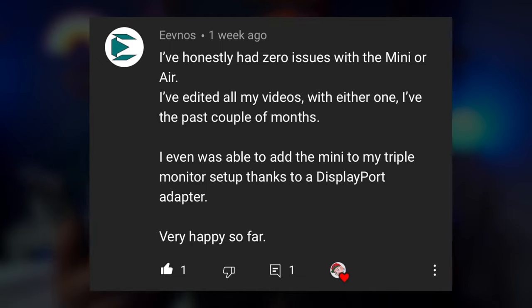Evno says: I've honestly had zero issues with the mini or air. I've edited all my videos with either one the past couple of months. I even was able to add the mini to my triple monitor setup thanks to a DisplayPort adapter — very happy so far. I tried a two-monitor setup with one iPad Pro as well, using Sidecar wirelessly as a monitor, and that setup was really cool. But for me, just one monitor works totally fine — the Dell UltraSharp has been really awesome.